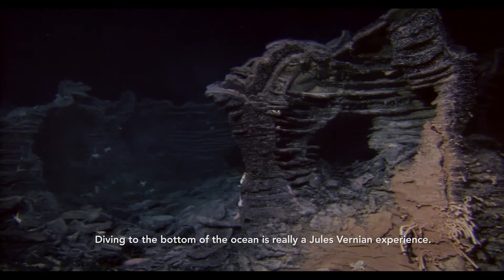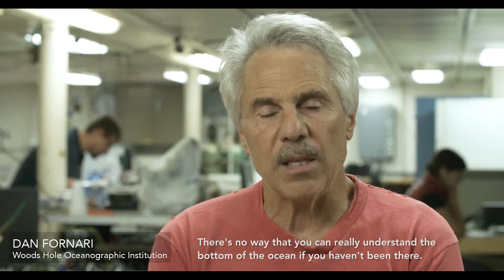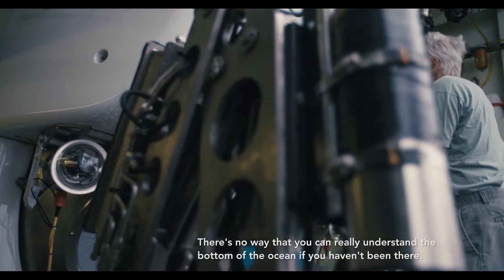Diving to the bottom of the ocean is really a Jules Vernean experience. There's no way that you can really understand the bottom of the ocean if you haven't been there.